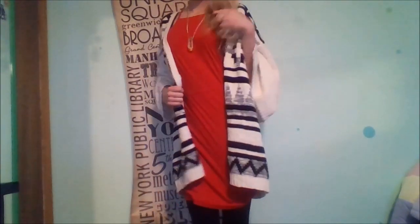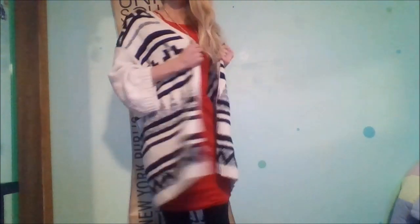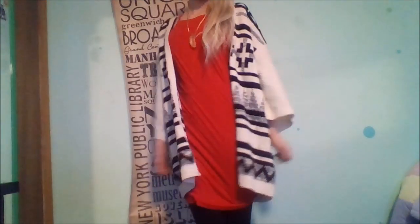For the fourth outfit, we have a red dress, a little boho cardigan, a crystal necklace. I wanted just a little boho chic outfit — I wanted to look a little bit nicer than jeans, so that's what I came up with.